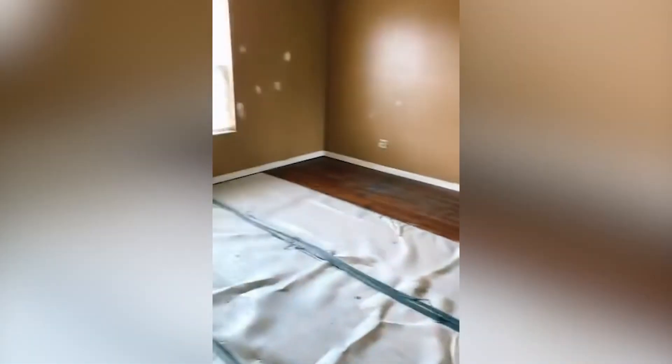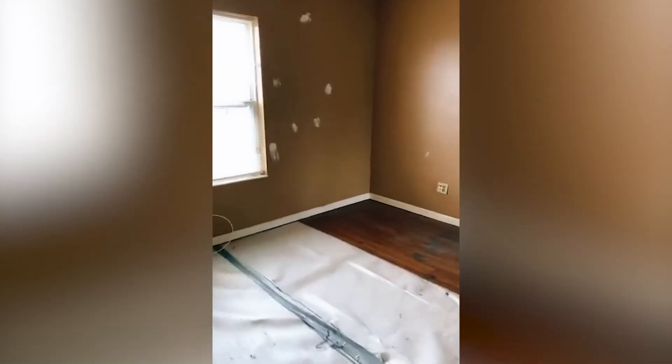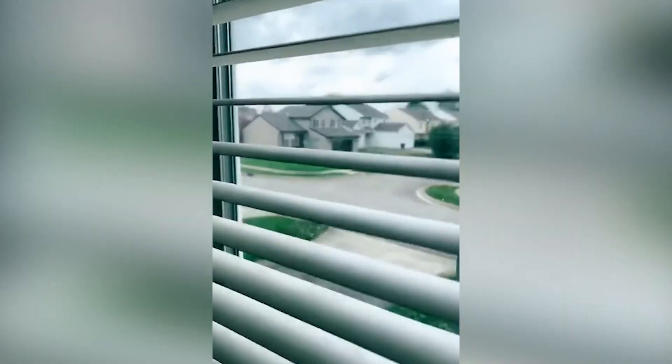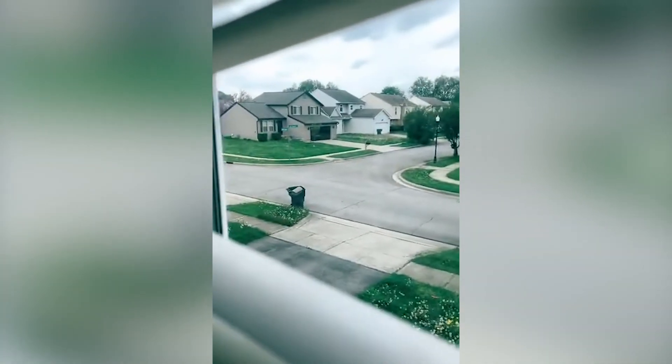We're going now into the living area and this is like a split-level home. A lot of these homes that were built in the late 90s in this particular pocket are like split-level homes. Let me just show you the outside — it's kind of like the neighborhood. Nice neighborhood, right?